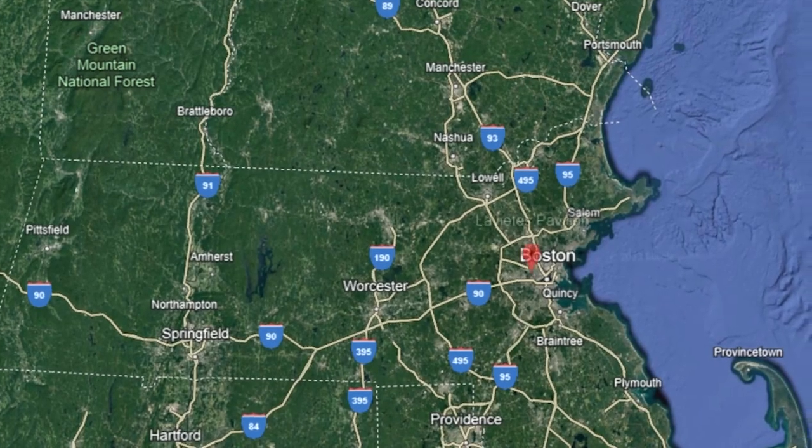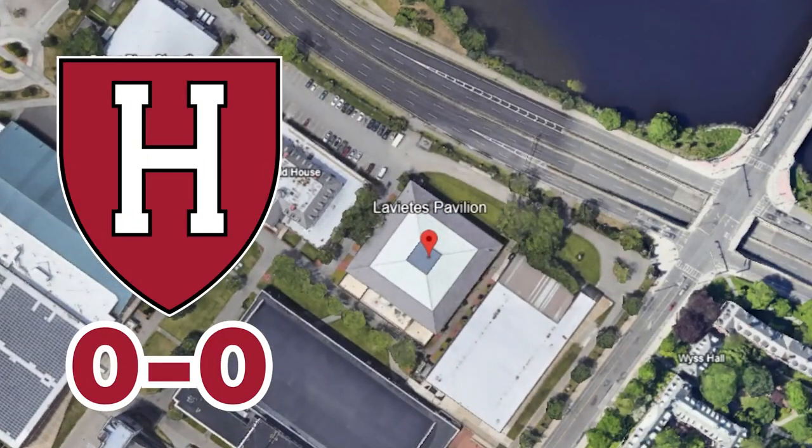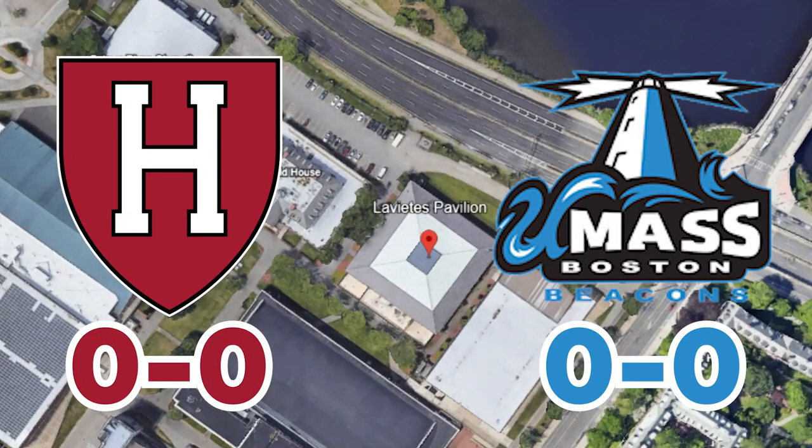I'm on a quest to find the best D1 college basketball experience in Massachusetts, and on opening night I find myself in Alston at Laviettes Pavilion, home of the Harvard Crimson as they take on UMass Boston and the Beacons.